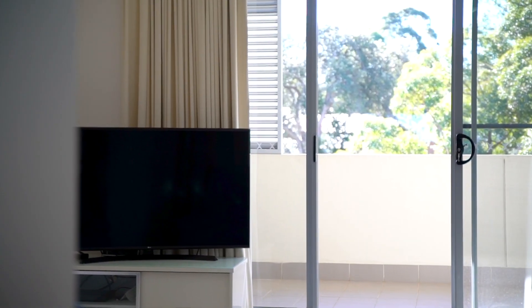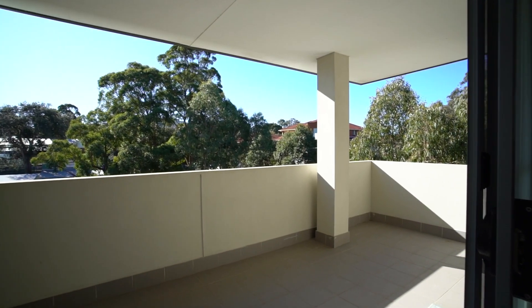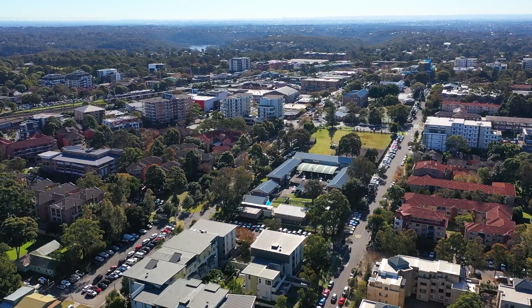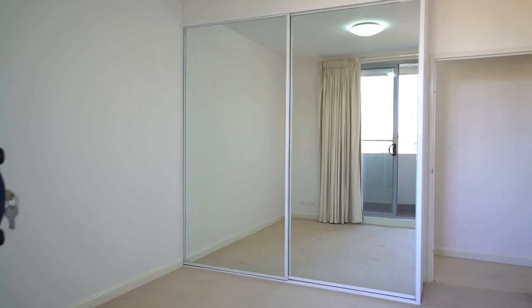top floor, enjoying elevator access and only one common wall. This apartment is truly unique. Included is a large tiled open entry and traditional hallway, well fitted out and ready to occupy, with a huge private balcony surrounded by trees catching the sun